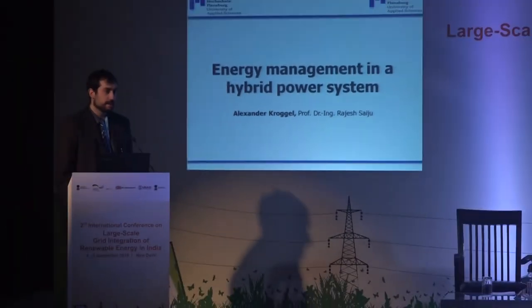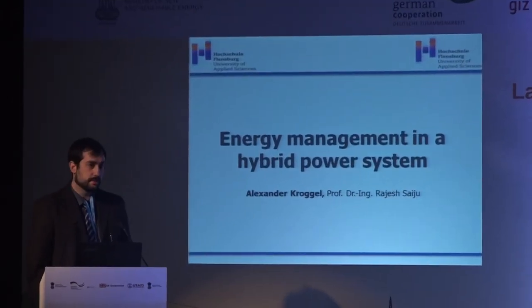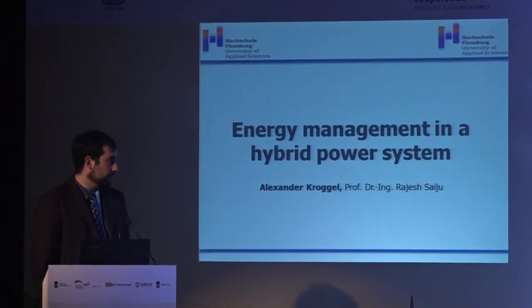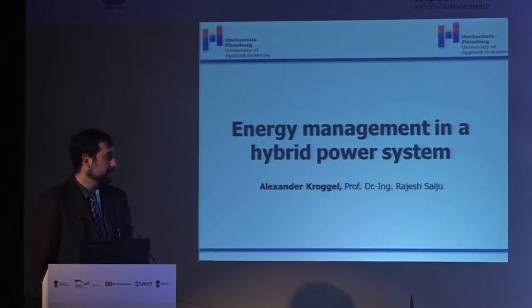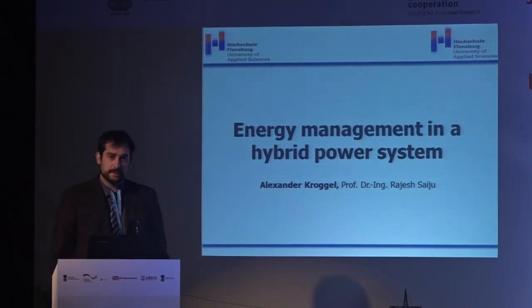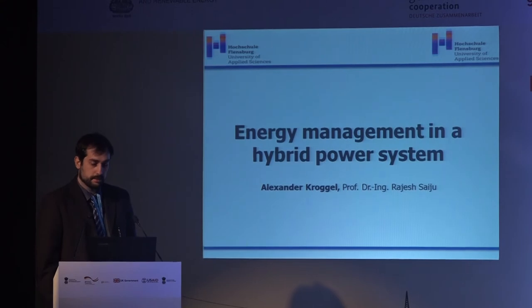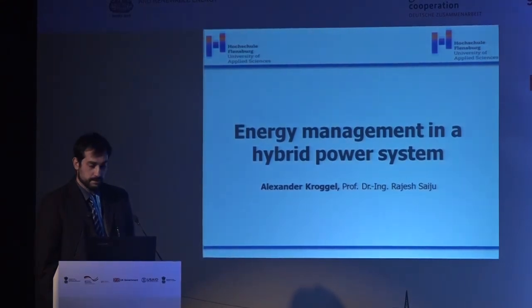Thanks for the introduction. My name is Alexander Krogl. I'm the PhD candidate of Professor Saichu. Thanks for the presentation before — really nice information. My presentation is very similar, with the same topic, because we are talking about the energy management system in a hybrid power system.